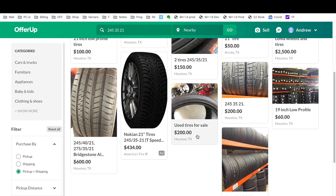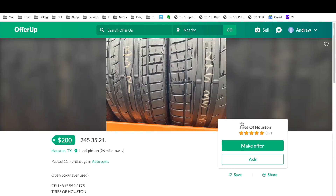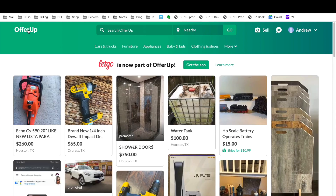Here's one that's a pretty decent deal — $200 for 245/35/21, and it's from a tire shop. So it's always about $100 each. The tread doesn't look too good, probably about 50%, but that's still better than paying $300 brand new for tires.